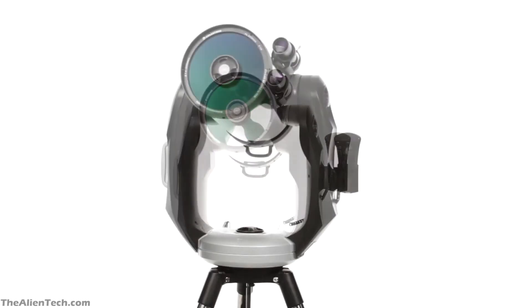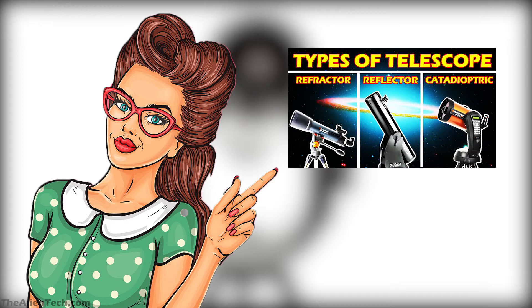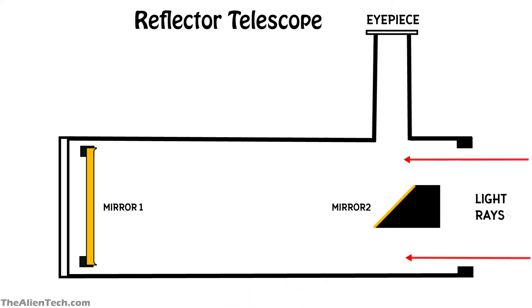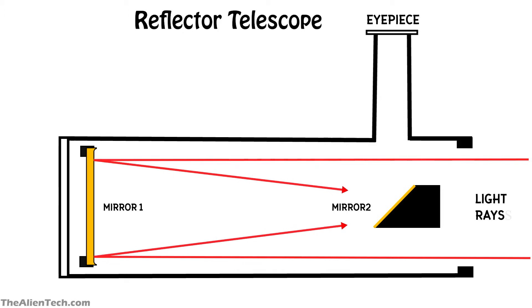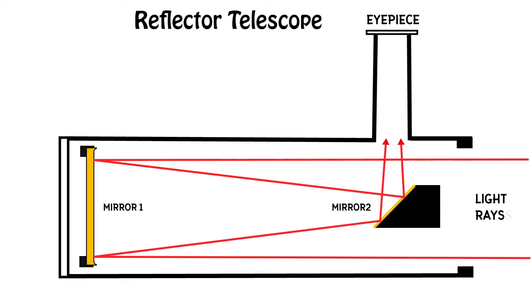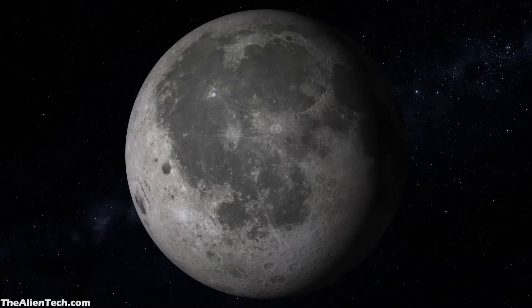When an aperture collects light, different types of telescopes transfer the light differently. When the aperture of a refractor telescope collects light, it is transferred to the focal point, also known as the eyepiece. When the aperture of a reflector telescope collects light, the light is transferred to the secondary mirror and then to the eyepiece. There is always a loss of light in each mirror. If you take a refractor and a reflector of the same aperture size, you will get better views from the refractor telescope compared to the reflector one.